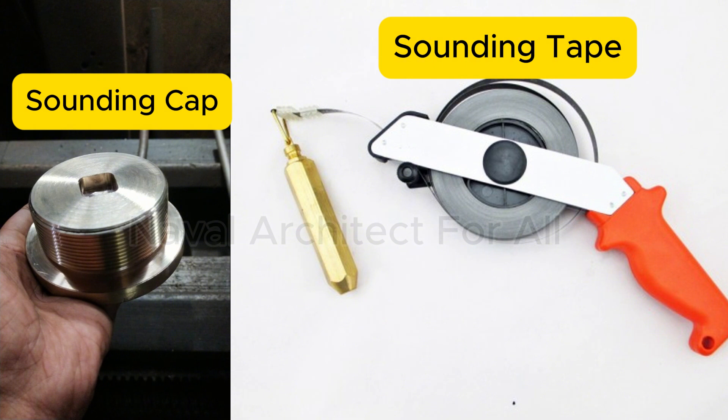The sounding pipe may not be as advanced as modern electronic level gauges, but it remains a trusted, reliable, and indispensable part of ship operations. It ensures accurate measurement of tank levels, serves as a backup for automation, and helps maintain the safety and efficiency of the vessel. On a ship, even the simplest tools carry great responsibility. The sounding pipe proves that in marine engineering, sometimes the old ways are still the best ways.